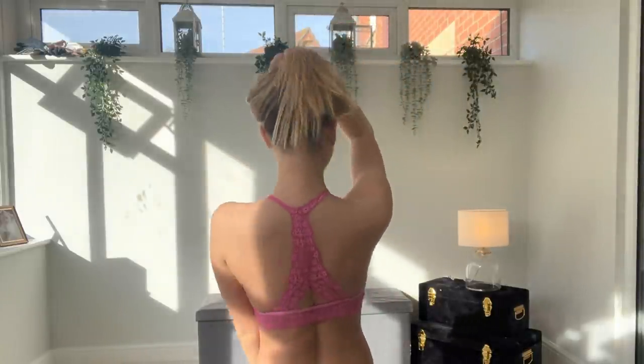Oh my goodness, this is literally the nicest bra ever — I would wear this out as a top! It is so nice and so comfortable; it feels like I'm not wearing anything. Let me just do a little spin so you can see what it looks like on. How pretty is that — it makes your boobs look so nice. I literally feel like I'm not wearing anything. This is a 10 out of 10 — I am obsessed.